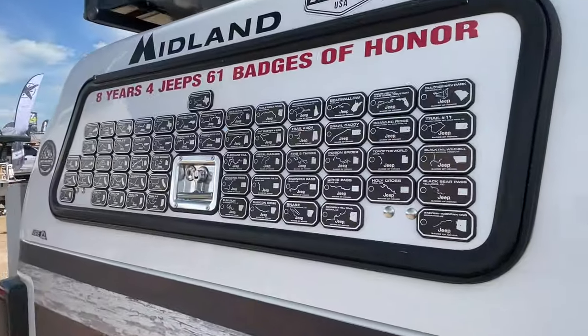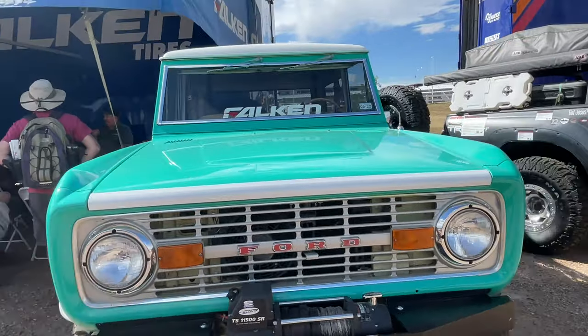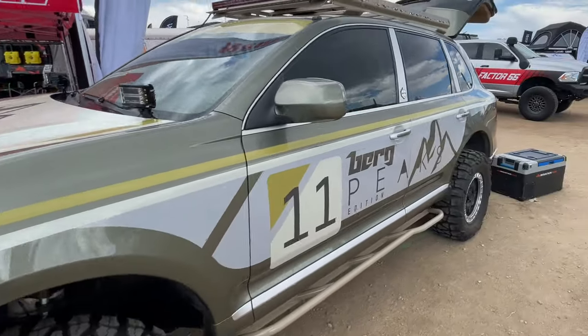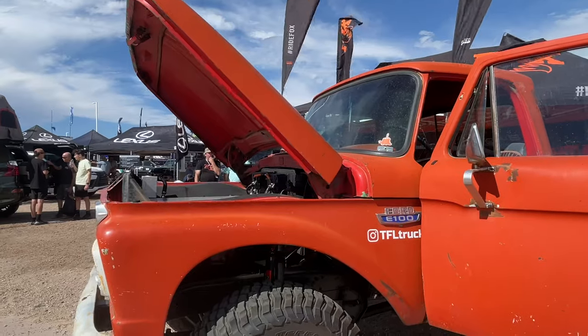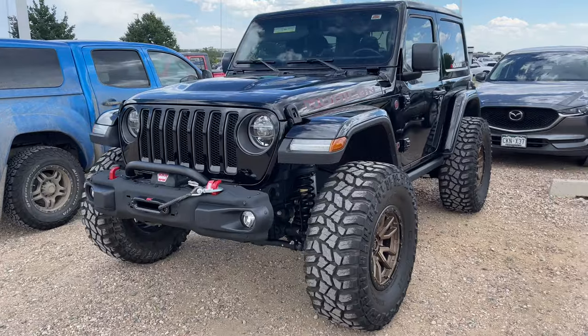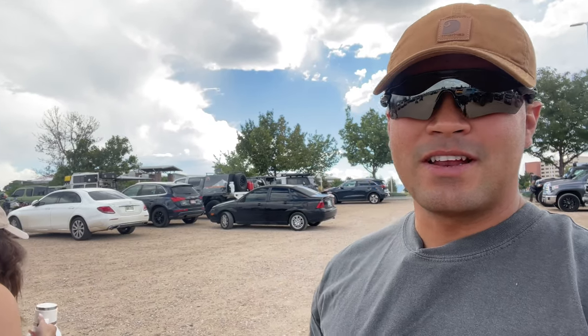In this episode we head to Loveland, Colorado for the 2022 Overland Expo Mountain West, where we're going to be showing you all the different vehicles that were on display — plenty of Broncos, plenty of classics, full-size pickup trucks, overland trailers, and an EV classic truck. Stick with us until the very end and enjoy this video. Welcome back to our channel — we are at Overland Expo Mountain West in Loveland, Colorado. This is one of our favorite events of the year, so let's go check out the rigs!